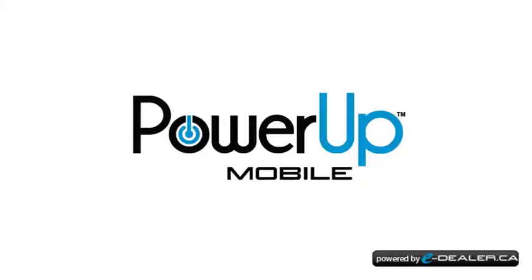Looks pretty good — Jeep put right into the seats as well. So come and check out this Cherokee Limited today at Davis Dodge. Let's see if we can get you in your new ride — I'll see you next time.